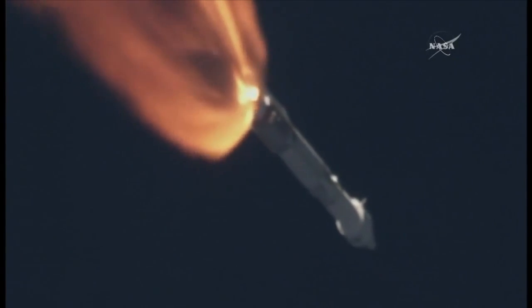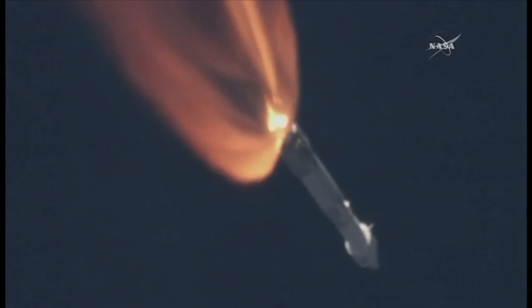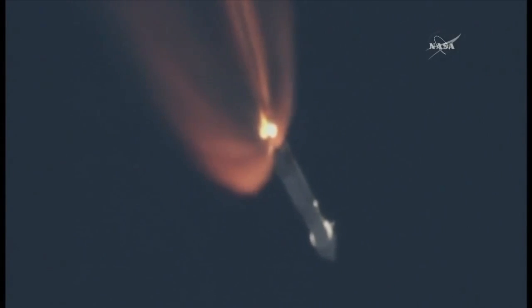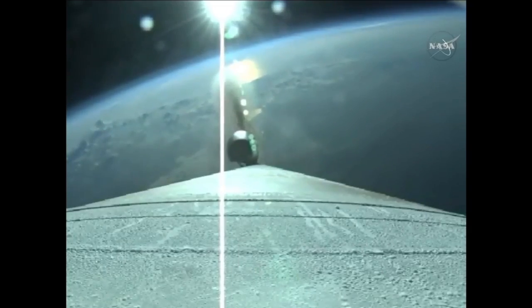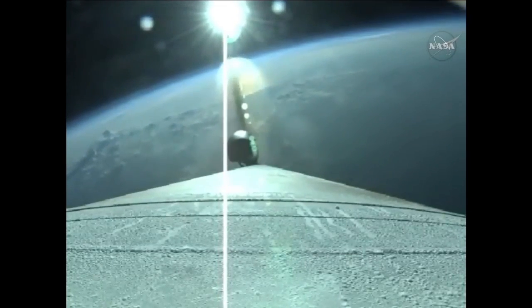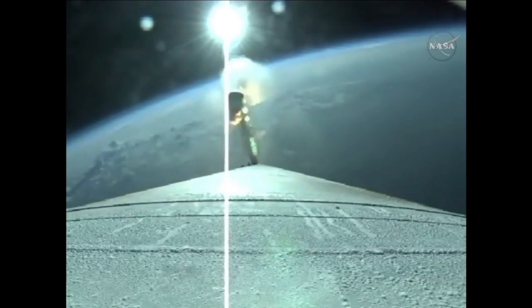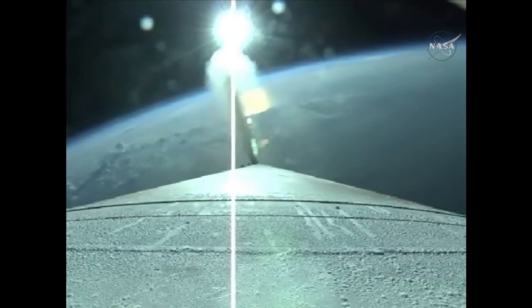In about 30 seconds, the single solid rocket booster will be jettisoned at 2 minutes 19 seconds. The booster has throttled back down and is now at 50 percent of its liftoff weight. Next major event will be SRB jettison, coming up momentarily — and there goes the solid rocket booster jettison. Separation looks good.